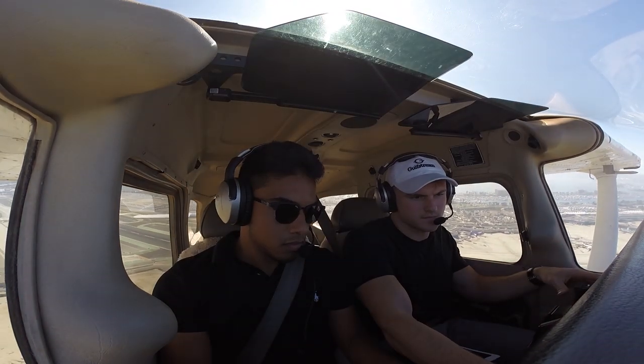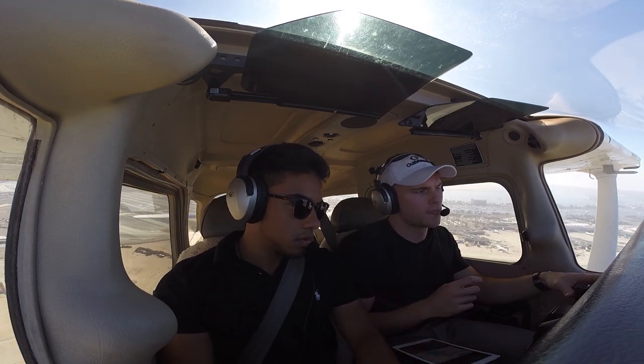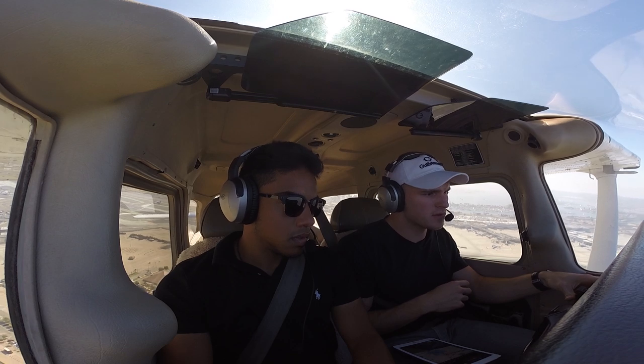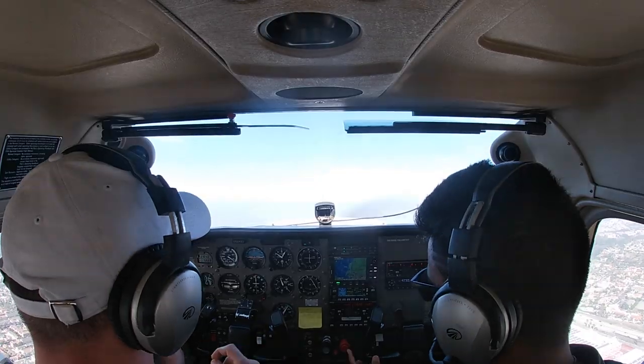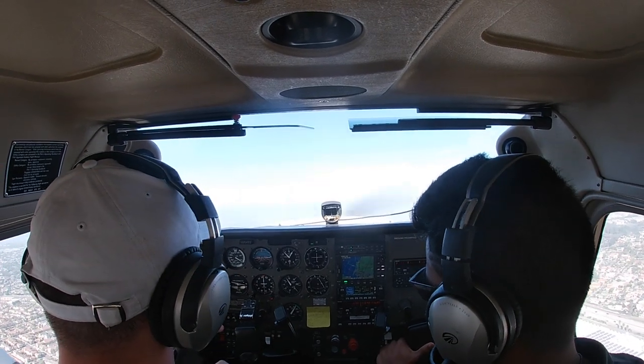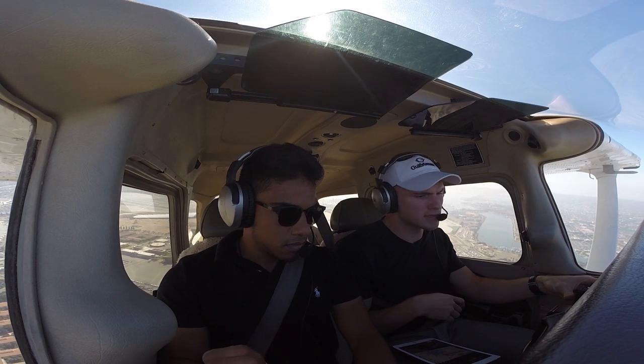Departure, Skyhawk 65453, heading 3-1-0, climbing 3,000. SoCal departure, radar contact, climb and maintain 4,000. Up to 4,000, Skyhawk 453.